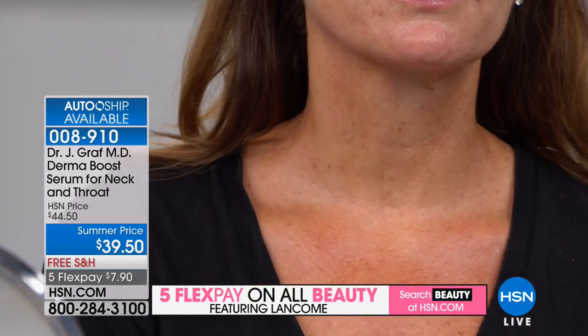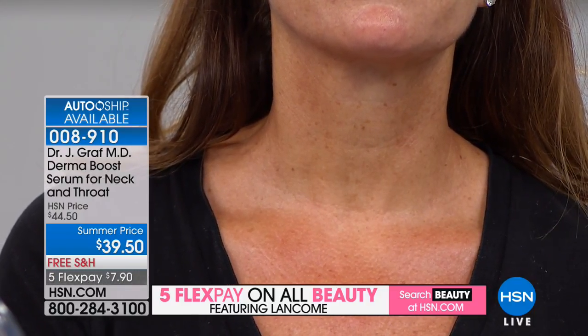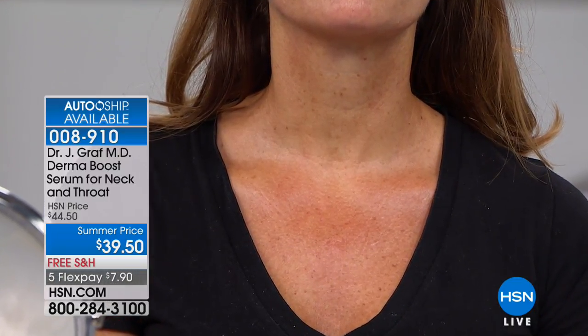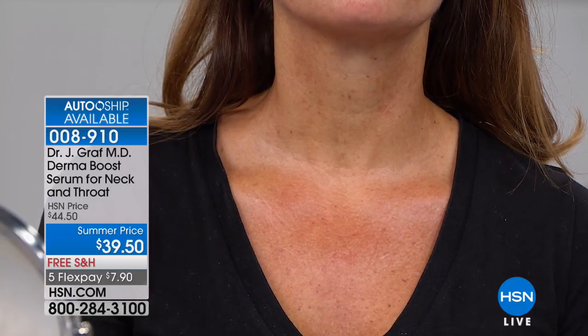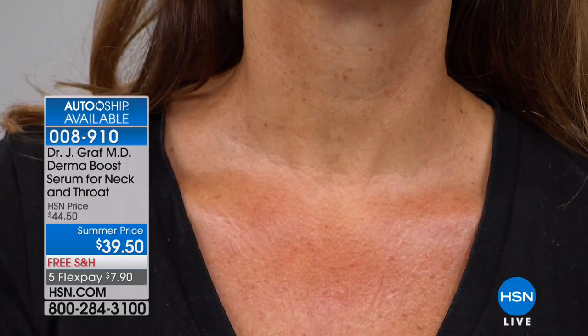She put this proprietary peptide blend together, including copper peptides — that's why it gets in there and delivers results. Read the reviews on hsn.com — they are all perfect five-star. You will see smoother, softer skin very quickly. These before and afters are after three weeks, and of course everybody's results will vary. Recommended by Dr. Graff, who has tried every other product, tested it, and developed those ingredients from her peptide research days.